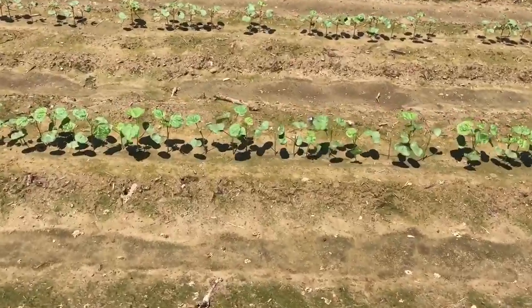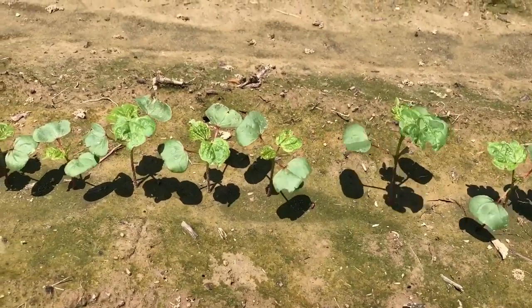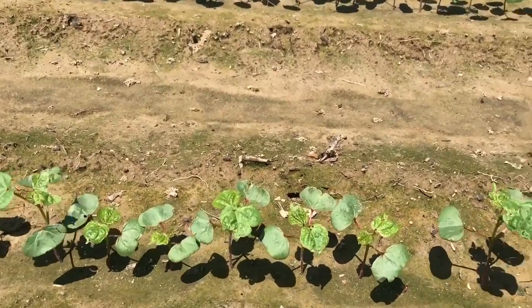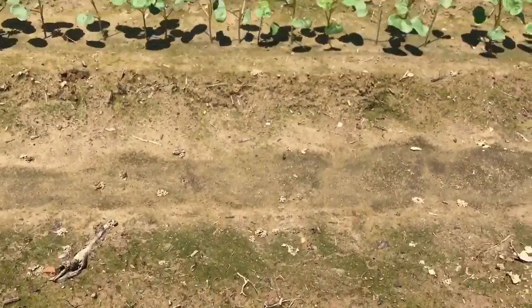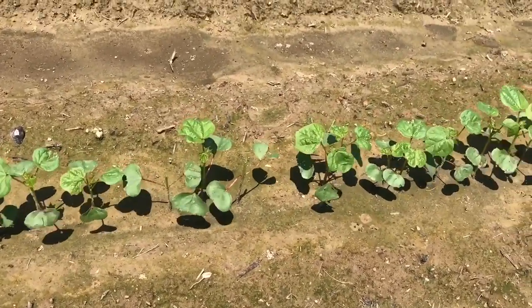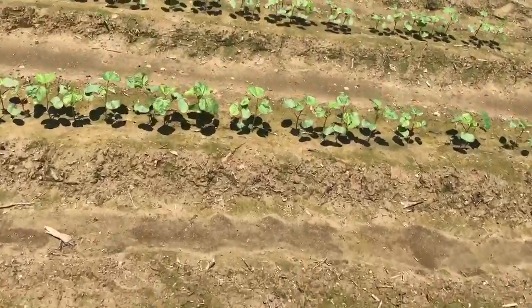The very next row is a base M treatment with acephate applied at the first true leaf. Once again you get some suppression possibly of the thrips population, but with that acephate treatment at the one true leaf stage, you can see it didn't provide as good a control as what you would hope for. In general, we don't see adequate control of thrips with acephate following a base seed treatment.